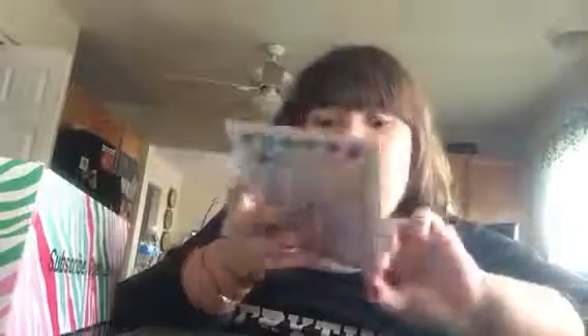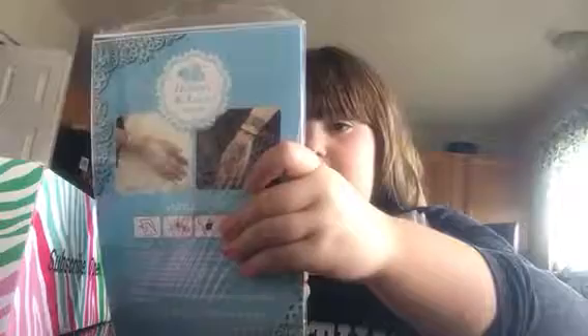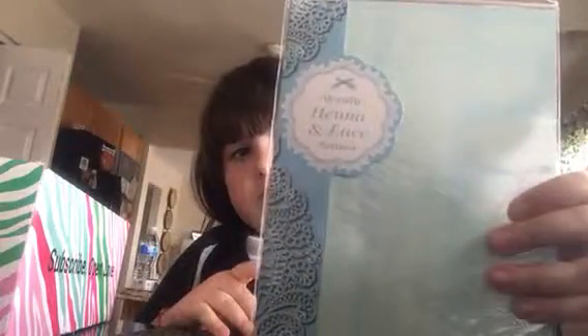It has all this cute little stuff. I can't read that, my eyes hurt. I got some tattoos which are called henna and lace tattoos. I got blue and white, and I got this little bag with a necklace in it.